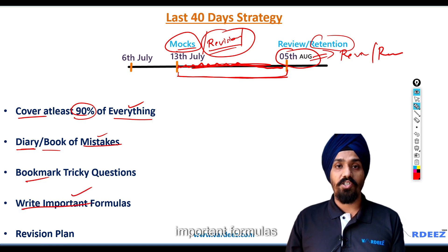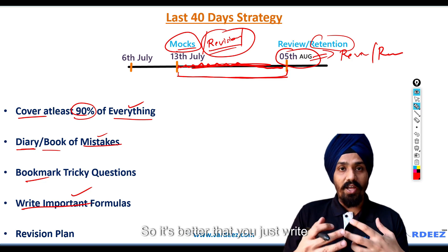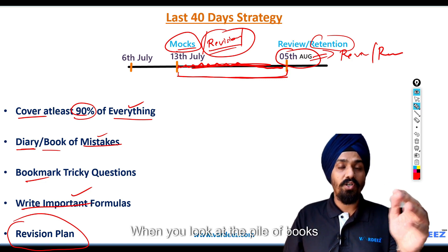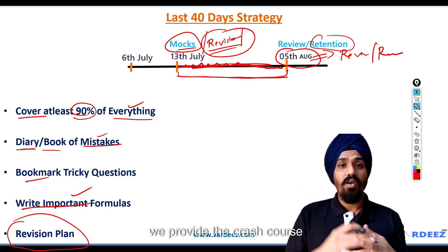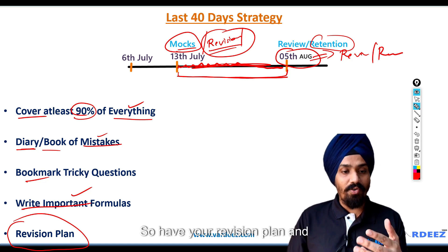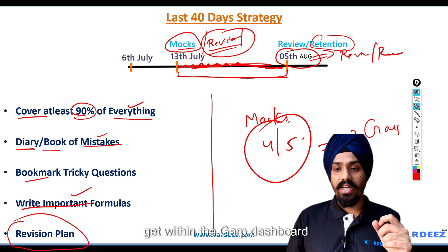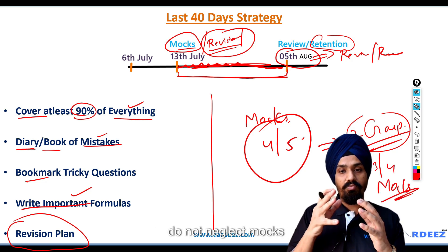Write down the important formulas — writing them actually increases retention. I've seen some candidates forget the formula on the exam day. Also, have a revision plan. It becomes really difficult, especially with the Schweser books, to revise at a very fast pace; when you look at that pile of books, it's hard to even begin. We provide crash course revision notes that can help you revise the entire curriculum in just about 300 to 350 pages. Make sure you solve at least four to five mocks — two are available within the GARP dashboard, and you can supplement those with another three to four more.